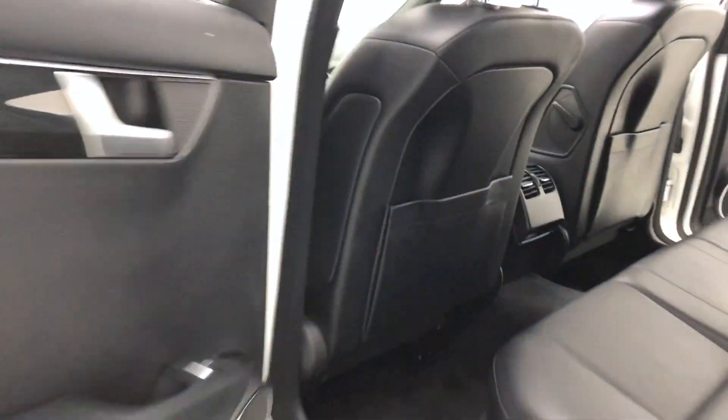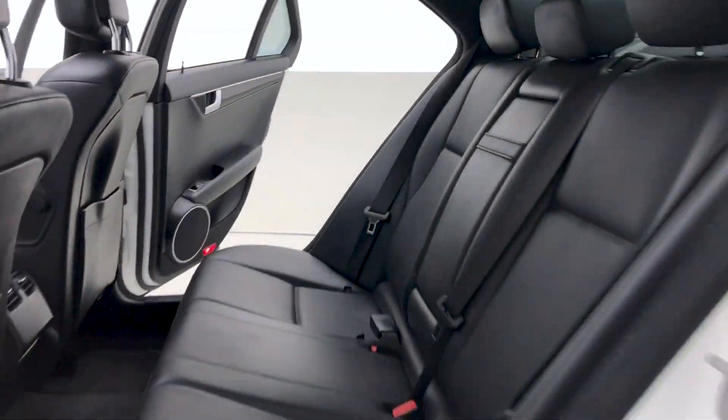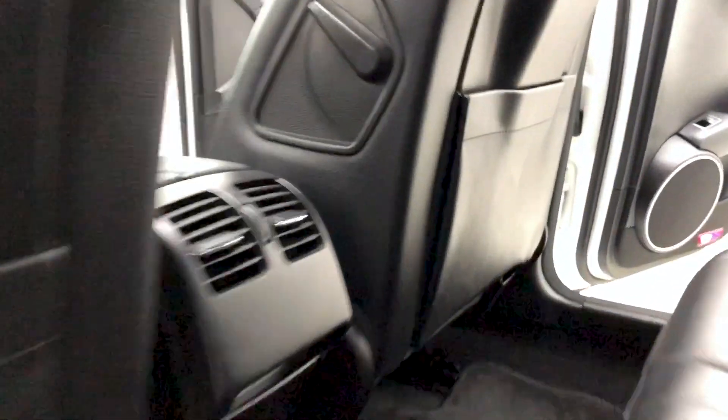On now to the back — there are pockets on the back of the front seats for additional storage, and you can fit up to five passengers comfortably in this Mercedes-Benz.